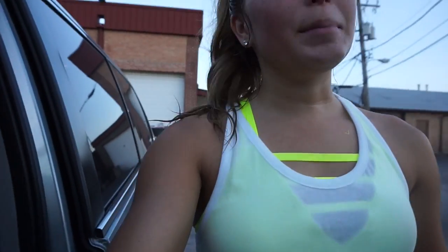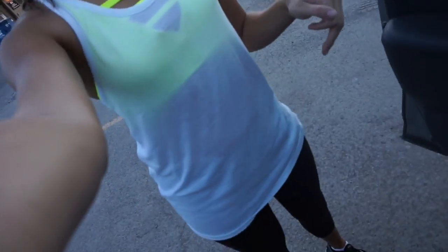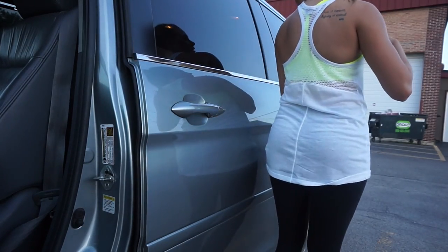So I just got out of boxing class. I am disgusting and very sweaty, but I just wanted to show you what I'm wearing. I just got this sports bra from Victoria's Secret at the semi-annual sale, and this top — the back looks like this. So I'm at Raw with my friend Jessica.